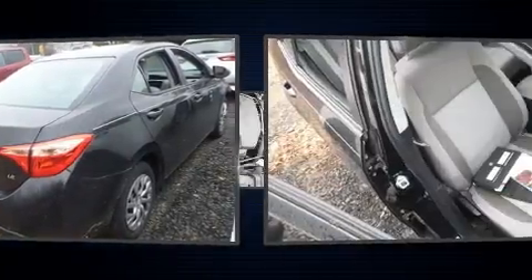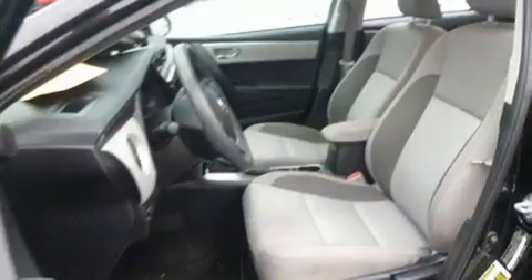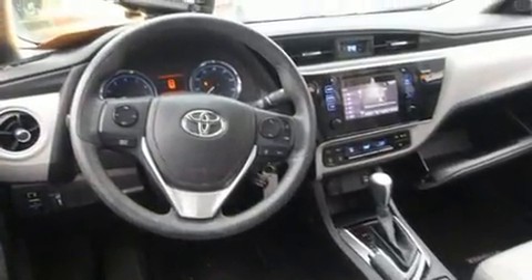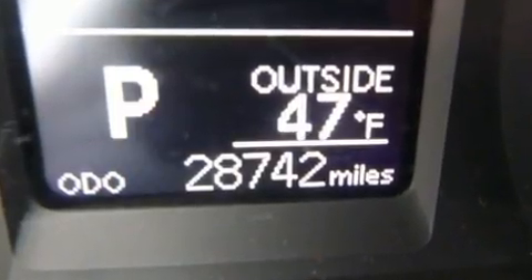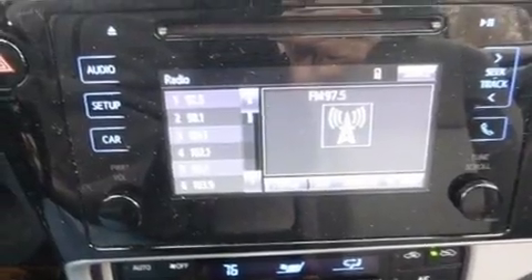All of the premium features expected of a Toyota are offered, including one-touch window functionality, fully automatic headlights, remote keyless entry, and power windows. Premium sound drives six speakers, providing you and your passengers a sensational audio experience.